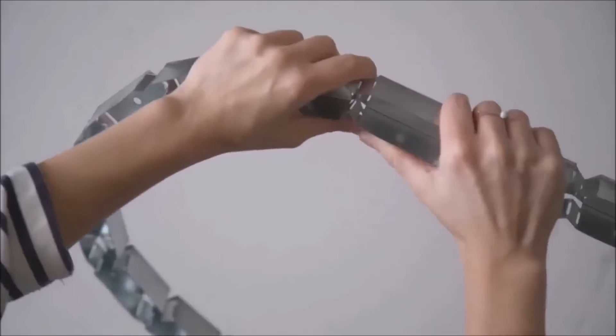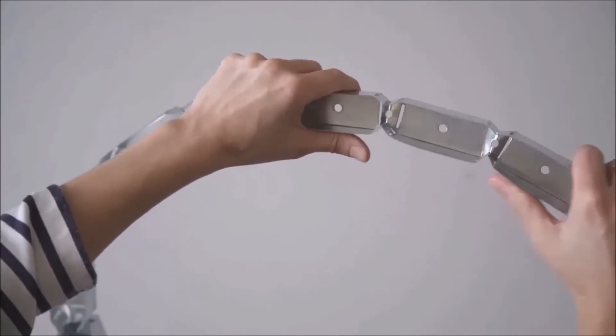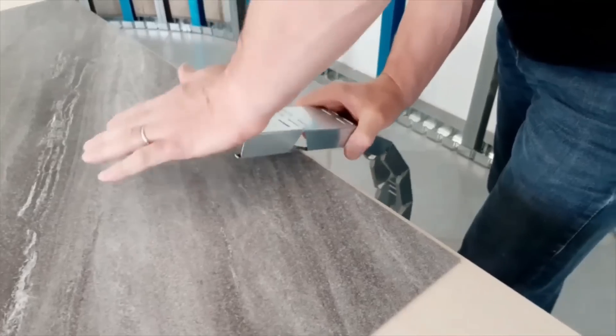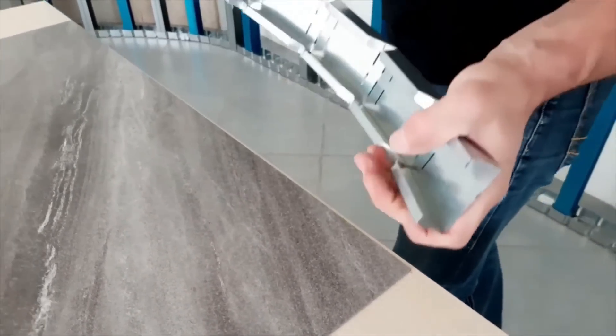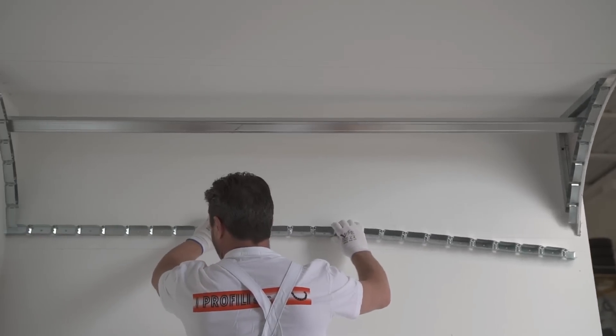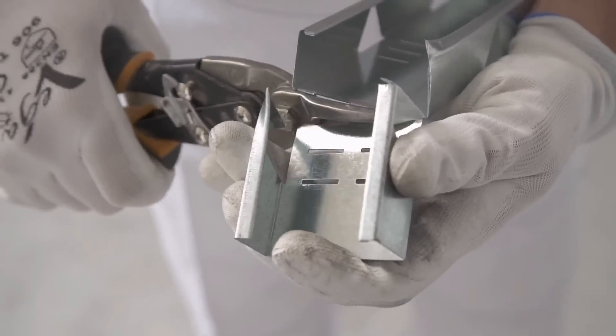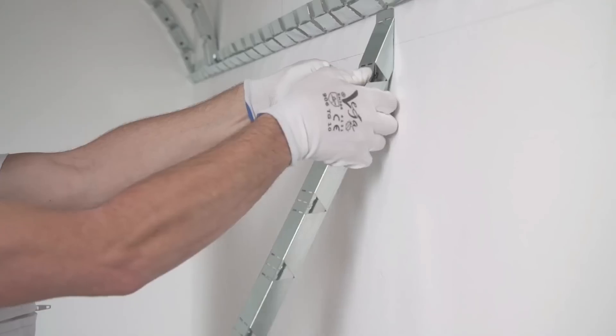Cobra profiles can be bent to provide higher accuracy. They bend under the force of human pressure, not because their shape changes on its own. To keep the profile's curvature, the user does not need any further activity. There is no need for fastening materials nor more tools. Cobra keeps its form by itself.